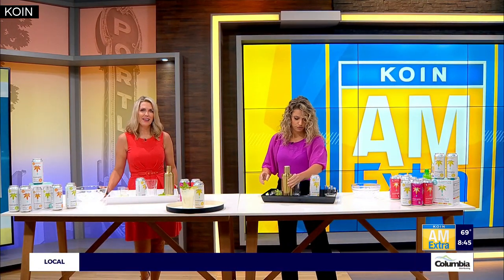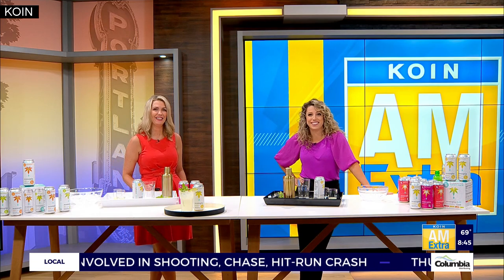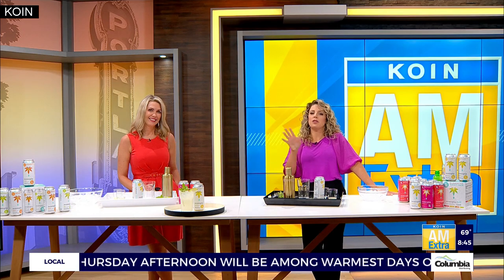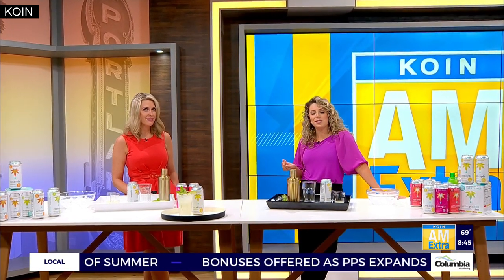Hey, it is Thirsty Thursday and we are thirsty. We're busy prepping right here. Now whether you need to chill out, need a drink, time to chill, or need a boost — Portland-based Zentopia has you covered. Six Oregon brewing experts came up with some unique drinks made with CBD. I feel like we do need that right now. Yes we do.